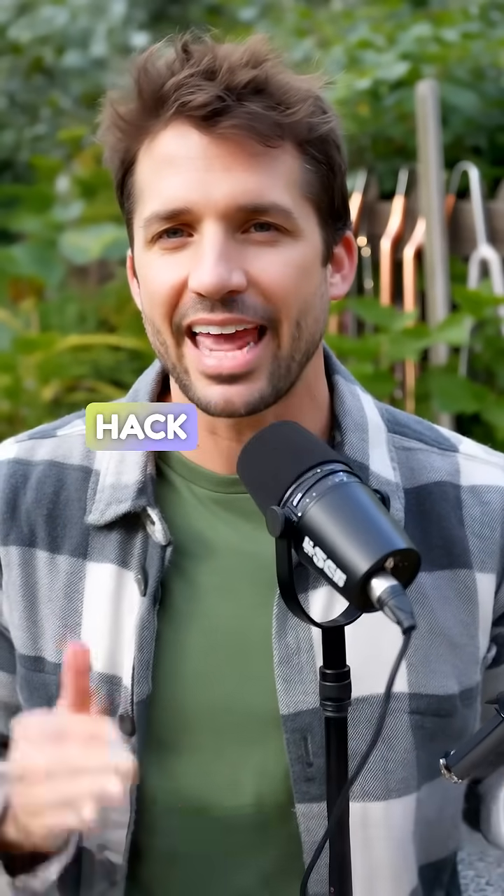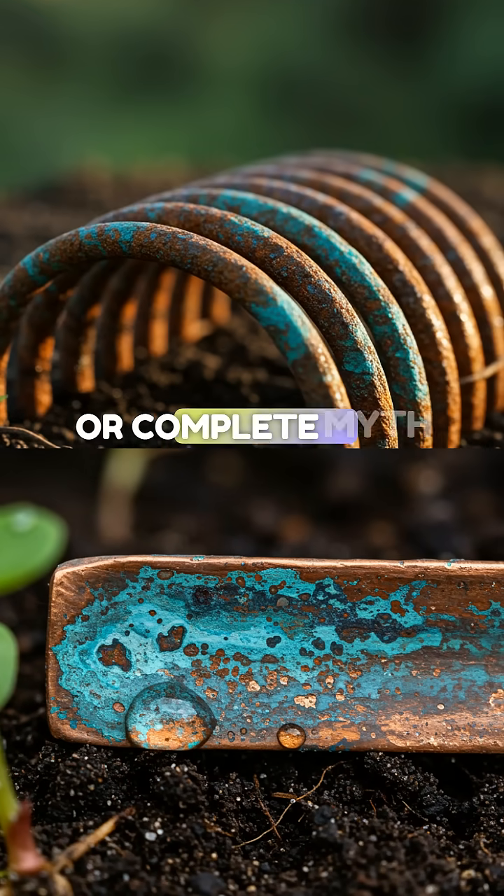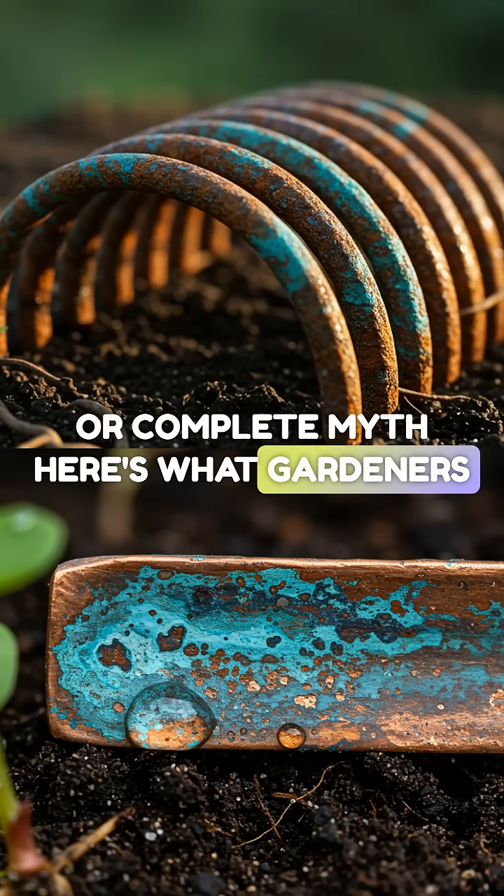The copper coil garden hack everyone's raving about — miracle growth or complete myth? Here's what gardeners don't tell you.